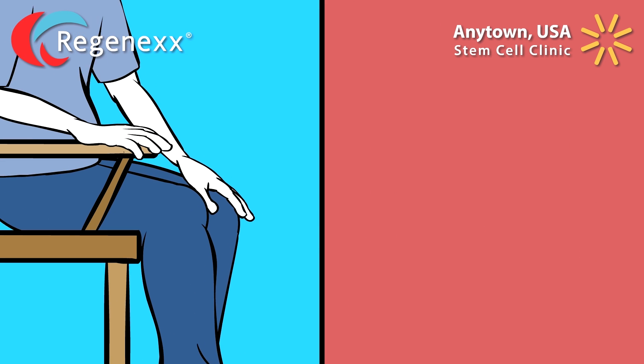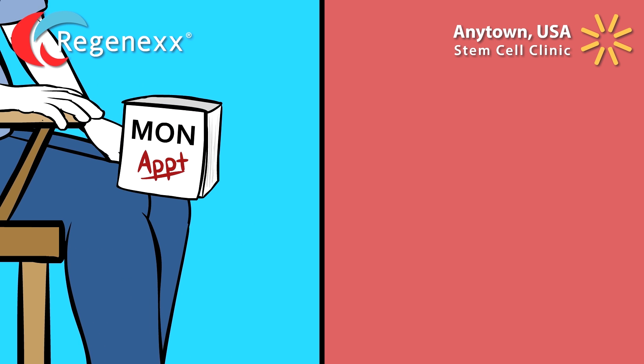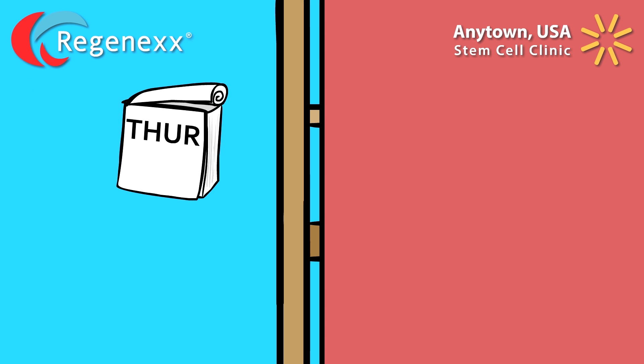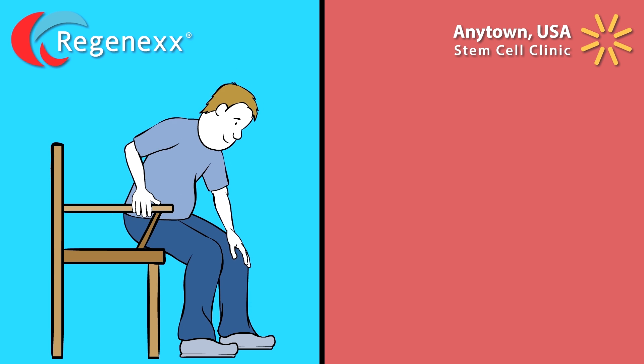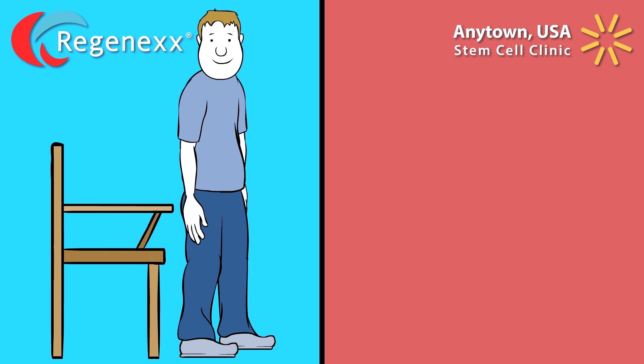The Regenexx stem cell protocol has been researched for more than a decade. It involves a series of injections that happen over the course of a few office visits following an extensive review of your condition. Everything about the procedure is designed to produce the best possible results — no corners are cut.